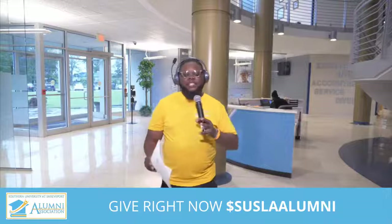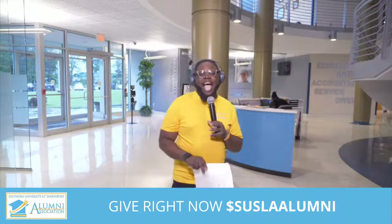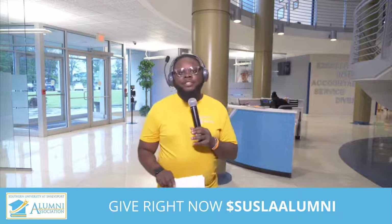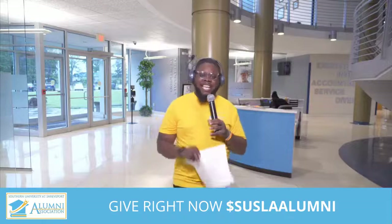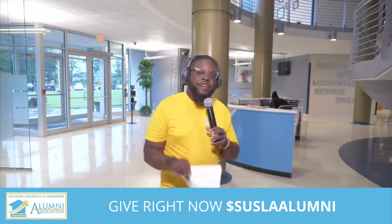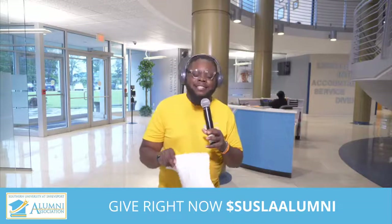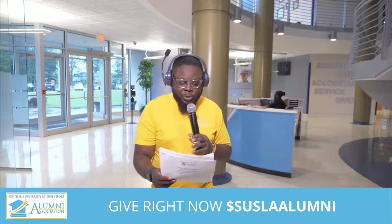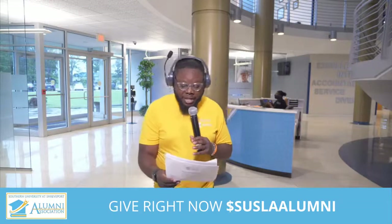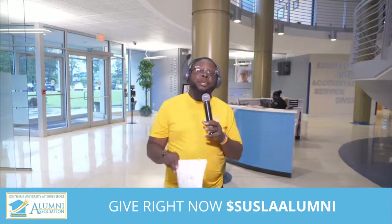Hey everybody, it's Pastor CJ and I am back here at Southern University at Shreveport. The Alumni Association today is having a Jaguar Walkathon and of course we're raising funds to ensure that students have access to education. I'm excited because you have an opportunity to give to the Susla Alumni Association. No gift is too large or too small — we want to encourage you to give.